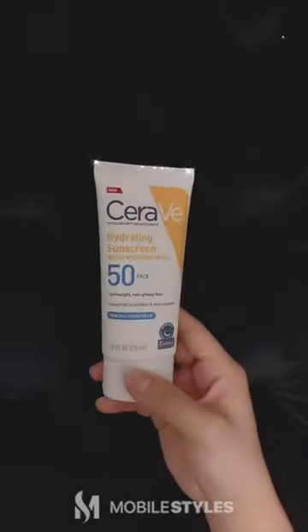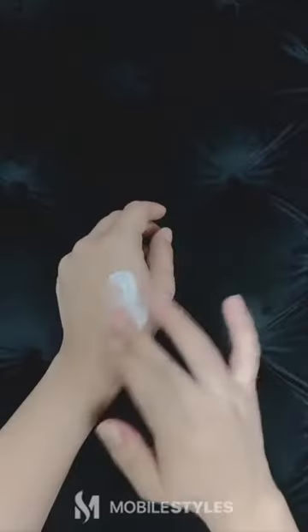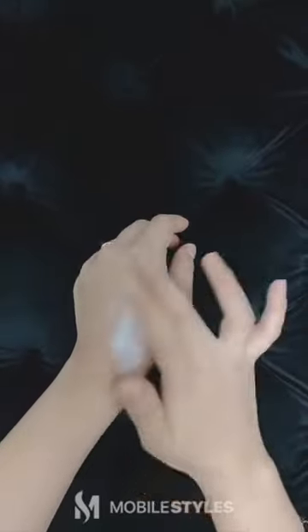CeraVe Face Hydrating Sunscreen with SPF 50. This is great for oily skin and creates a beautiful matte finish.